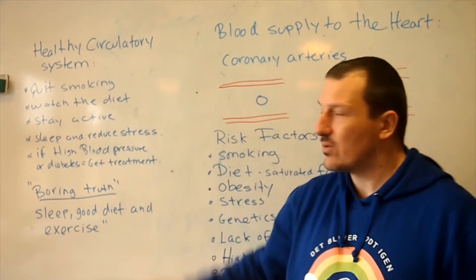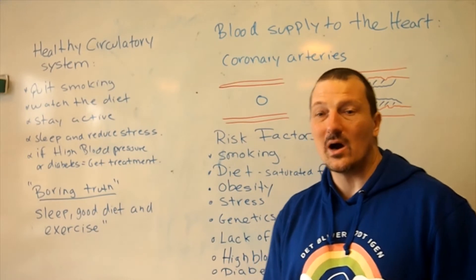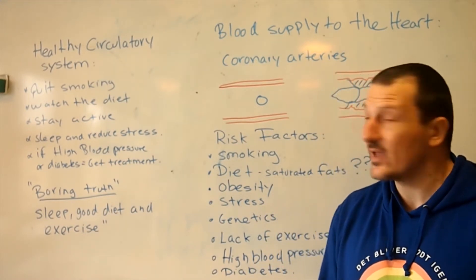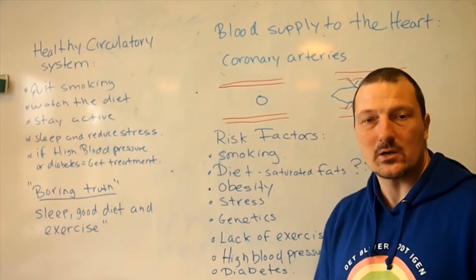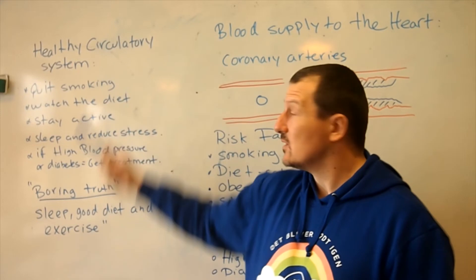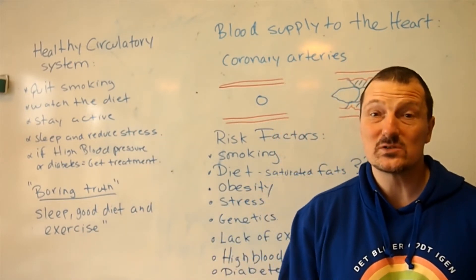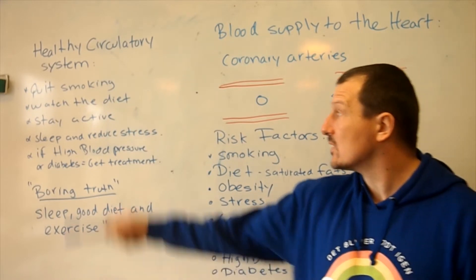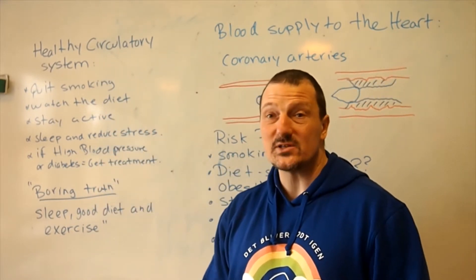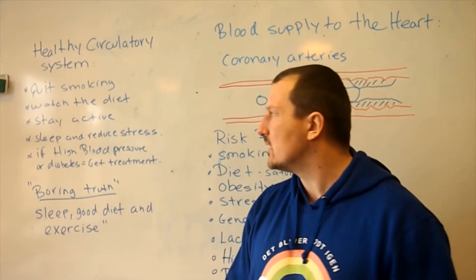Which leads to prevention — how do you avoid getting problems with your heart and keep a healthy circulatory system for life? Again, I'm not a doctor; this is just general advice from the syllabus. If you smoke, quit smoking — that's perhaps the most important factor. Watch the diet; getting more vegetables and less saturated fat will, for most people, probably be a good idea.